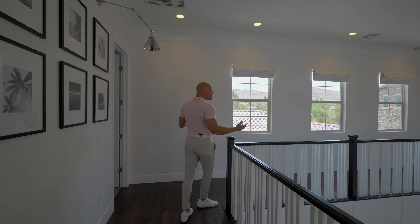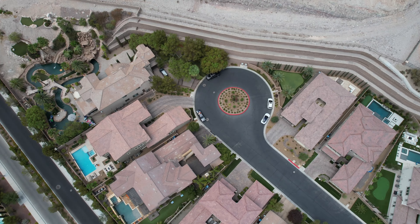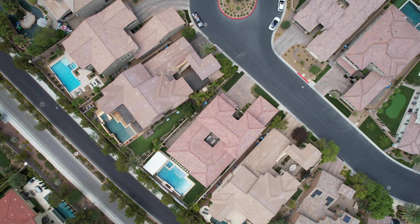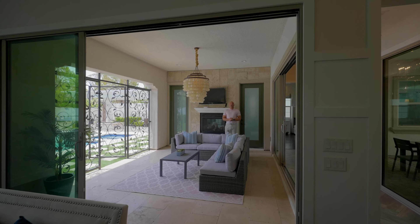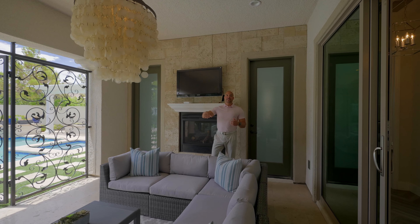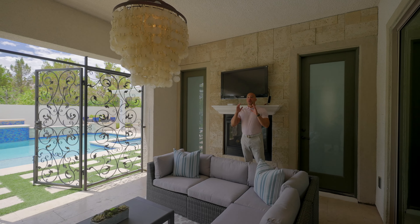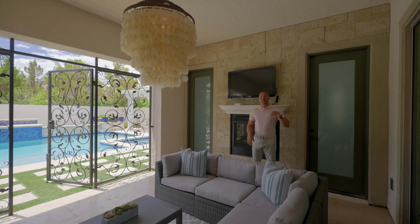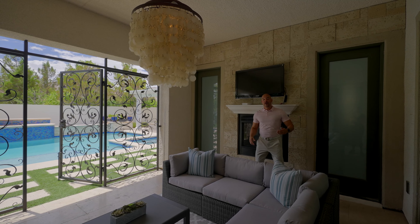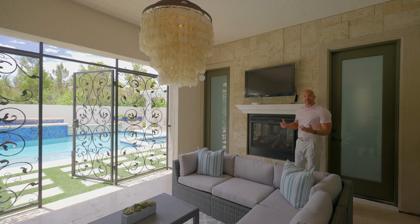That wraps up the upstairs - now let's check out the backyard. We're in the patio area with the slider open to the family room, and to the right is the slider to the hallway which also leads to the interior courtyard. This is set up as a nice viewing area with a television.